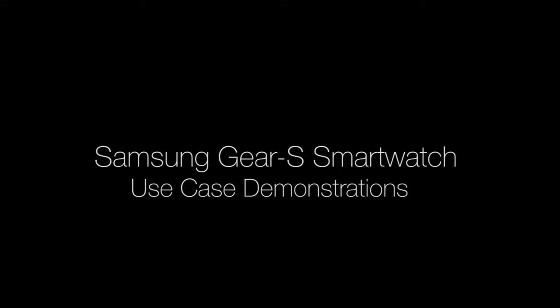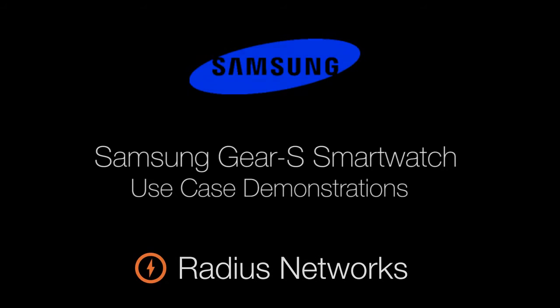Welcome to the Radius Network's demonstration video for the Samsung Gear S smartwatch. Today we're going to show you some use cases for the Samsung Gear S when paired with proximity beacons throughout the day in the life of an average university student.